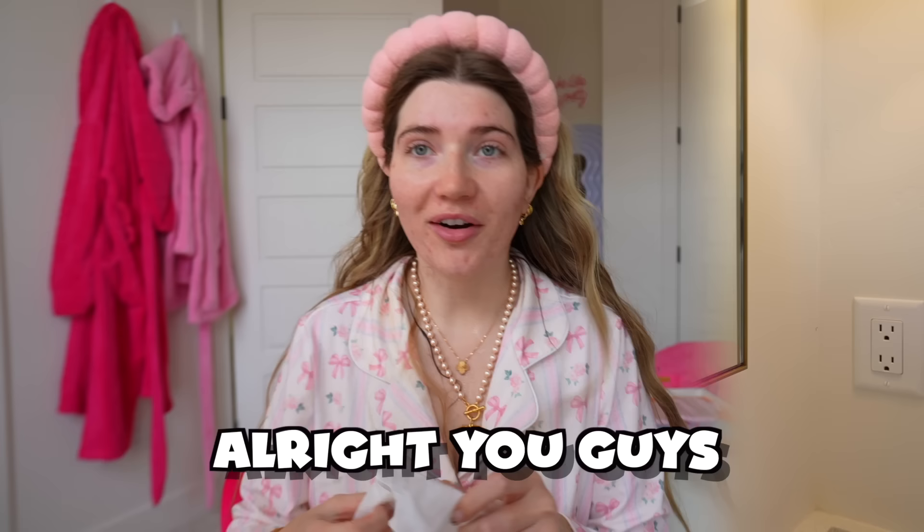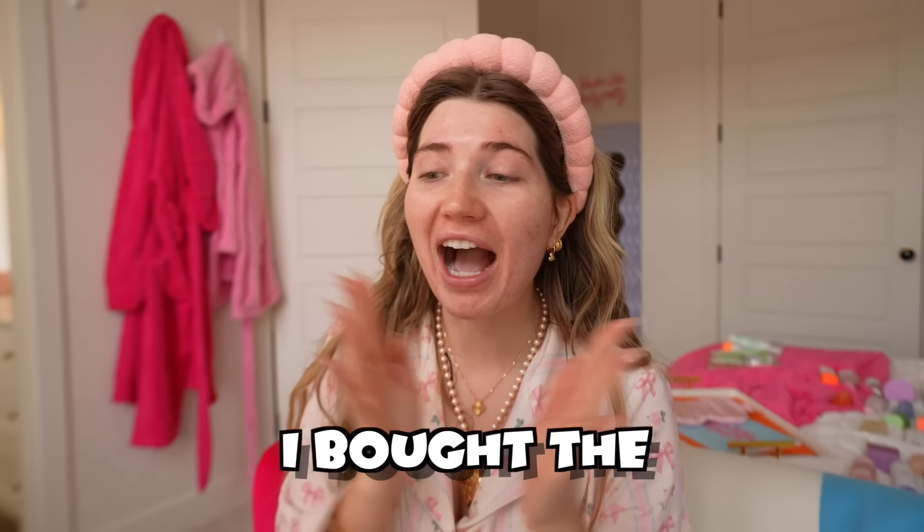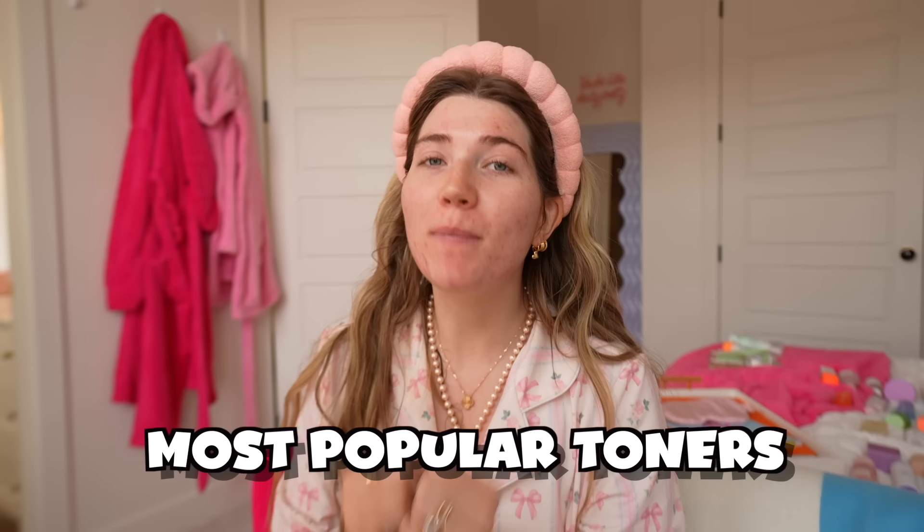The face is clean — it feels really nice, I feel like that cleansed very well. After I cleanse I always use a toner, and I bought the four most popular toners. So let me show you guys what we got, and then we're going to rank them.